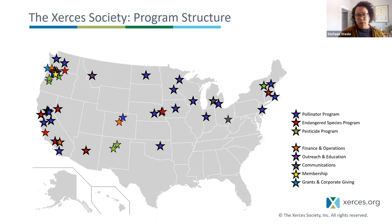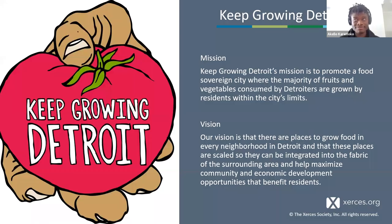I want to let Akello introduce himself and kick us off into urban ag. Good afternoon, everybody. My name is Akello Parimoko. I'm the farm manager for Keep Growing Detroit. I've been in that position for about two years now and been with the organization a little bit longer than that. Keep Growing Detroit started in 2013. We're a nonprofit located in the center of Detroit. Our mission is to help the city become a food sovereign place, where a simple majority of the foods eaten there are also grown there by Detroiters.